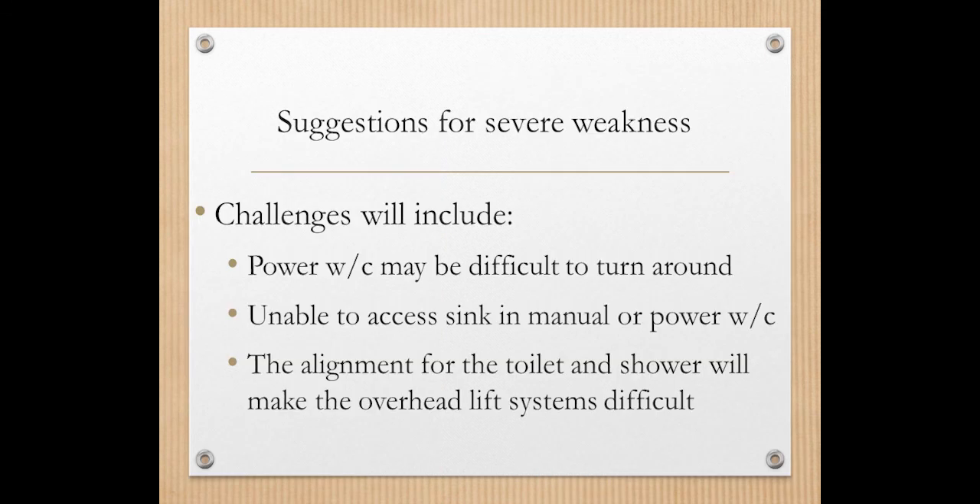The power wheelchair may be difficult to maneuver in these settings, and I really encourage you at the stage of more severe weakness that the power wheelchair is not the primary modality in the bathroom. Instead, use a lift system to get out of bed, transfer to a rolling shower chair, roll over the toilet, and come back to bed — or roll into the shower for bathing. Because of separate rooms, using a single overhead lift system to access both toilet and shower would be quite difficult.